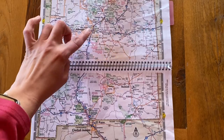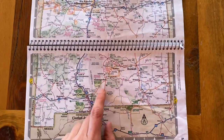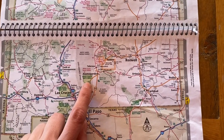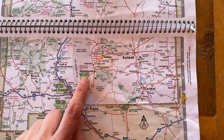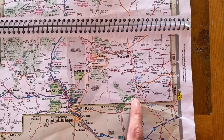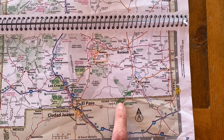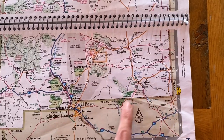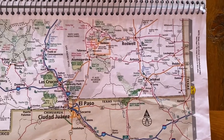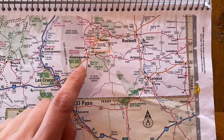We were coming from the Santa Fe/Albuquerque area and did the three-park loop. You have White Sands National Park outside of Alamogordo, Carlsbad Caverns National Park, and Guadalupe Mountains National Park in Texas. It's easy enough to do this little loop — you could do it in a week, though it might be nice to spread it out a bit more. We had a little more than a week between all three parks.